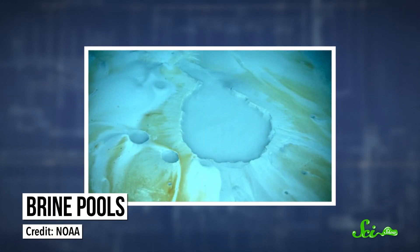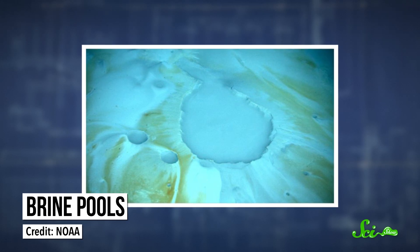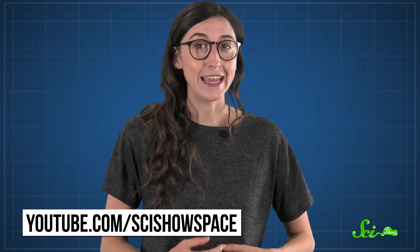Because the Cassini mission is about to end, we may have to wait decades to get more definitive answers. Until then, we can study more brine pools to get a peek at some of the strangest life on Earth, and maybe predict what else could survive in extreme environments throughout the universe. Thanks for watching this episode of SciShow! If you want to learn more about extreme, non-Earth environments, check out our sister channel SciShow Space at youtube.com/scishowspace.